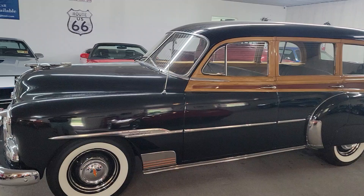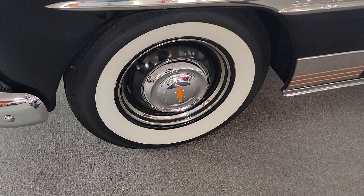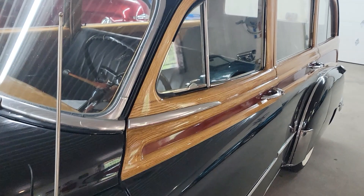It's got a nice set of wide white wall tires on it, original style hubcaps. This is a deluxe Tin Woody — perfect for your surfboard on the back.